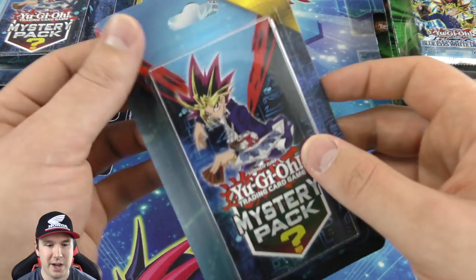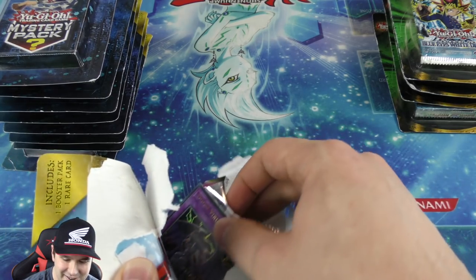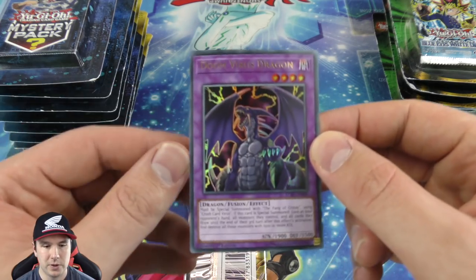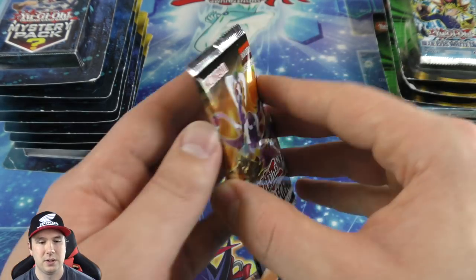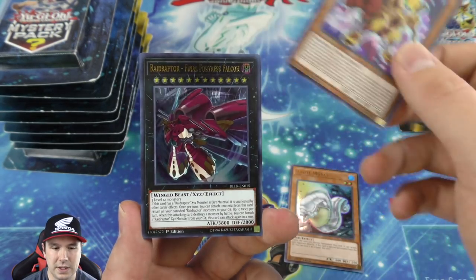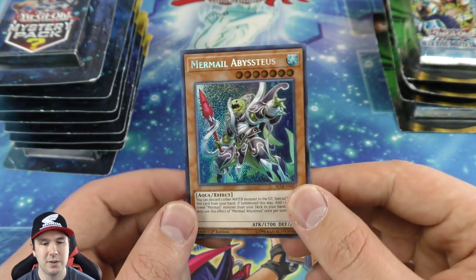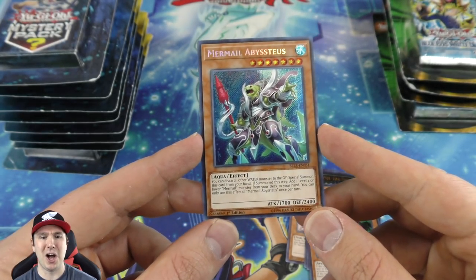Moving over to our next giant pile of mystery packs — these are so much fun because you just don't know what pack you're gonna get. We have Doom Virus Dragon — ultra rare, first edition — very cool. And Battles of Legends Light's Revenge — they are mixing it up on us and I like it! Witch of the Black Forest ultra rare and a secret rare Mermail Abyssgaios — very very gorgeous, look how sparkly and nice!